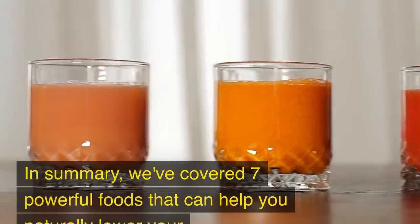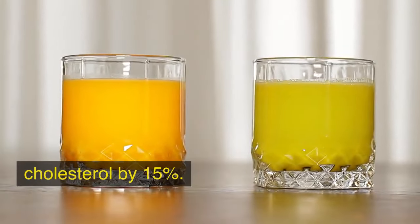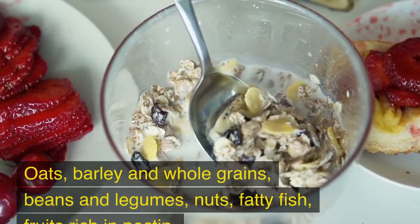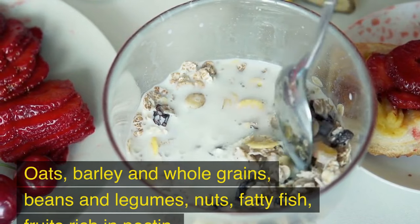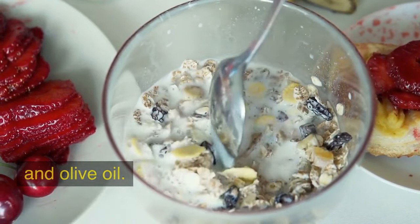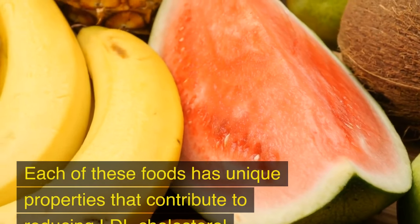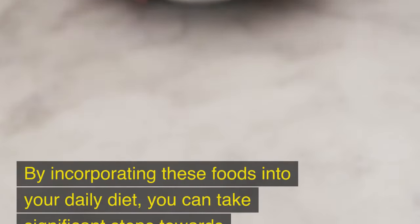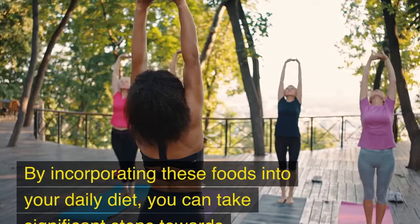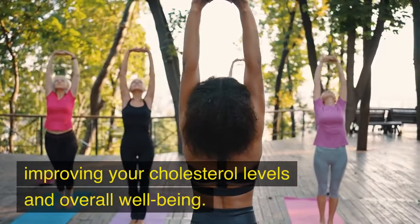In summary, we've covered seven powerful foods that can help you naturally lower your cholesterol by 15%: oats, barley and whole grains, beans and legumes, nuts, fatty fish, fruits rich in pectin, and olive oil. Each of these foods has unique properties that contribute to reducing LDL cholesterol and promoting heart health. By incorporating these foods into your daily diet, you can take significant steps towards improving your cholesterol levels and overall well-being.